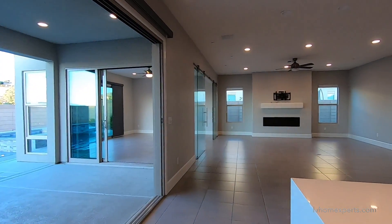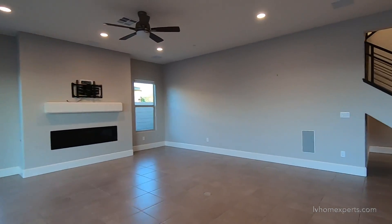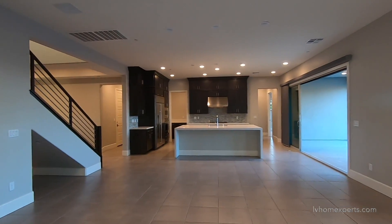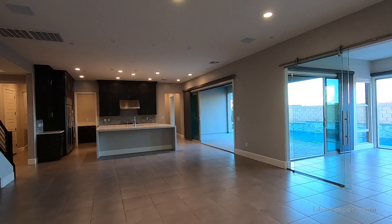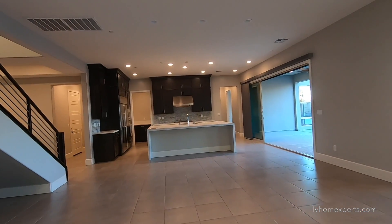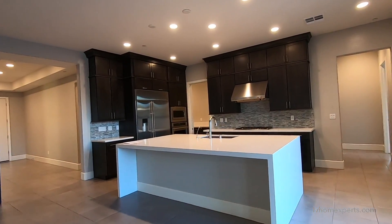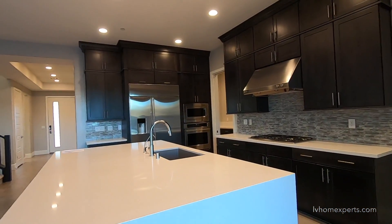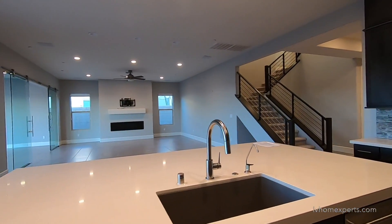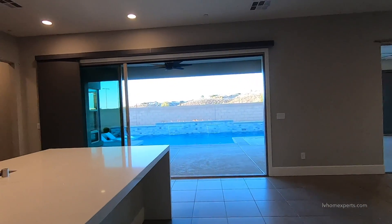Let me know in the comments below what your thoughts are about this property. Number one, can you see yourself living in this property? Number two, I'm about to list this property on the market — I'm curious to hear what you would actually pay for it. And number three, the person who comes closest to what I'm going to list this property for will get some free merch. If you haven't had a chance to subscribe to this channel, maybe now is the time to subscribe. Thank you so much for tuning in — I'm Chris Watt with Simply Vegas. Have a blessed day.